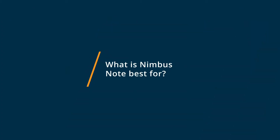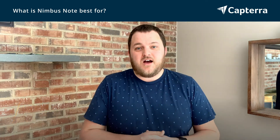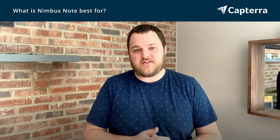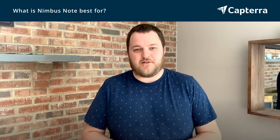Nimbus Note is best for teams who maybe can't afford Evernote Teams or want something a little cheaper. Nimbus Note has really great features where you're able to put folders inside folders, which you can't do on Evernote. It has a really great cost-affordable feature set, comparable to Evernote but not as advanced in its features. It still has all the basic components you need to share notes with your team, take notes for meetings, and share files with clients or people on your team.